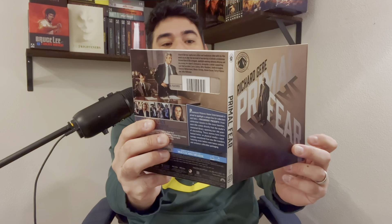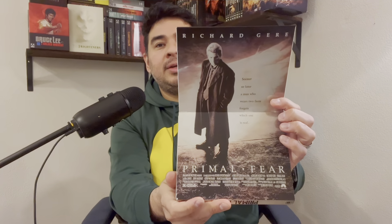Primal Fear — just got this a couple days ago and I haven't watched it, I'll watch it later today. This is a Paramount Presents 4K, one of my favorite films of all time — probably my top 20. To Die For — oh my goodness, Nicole Kidman is so gorgeous and wonderful in this film. And then Batman Forever — wonderful film.